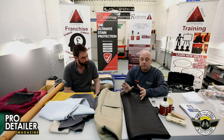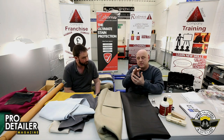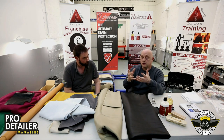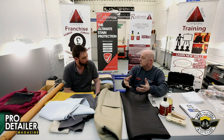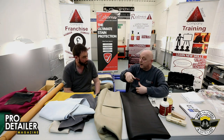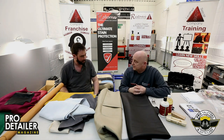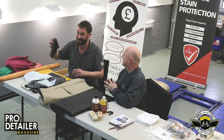Even though to the naked eye the leather looked absolutely perfect, when you put the electronic microscope on it, it can look into the leather more — showing up dirt in the grain — and also shows the customer what's wrong. It saves you spraying and scrubbing and thinking it's a stain when it isn't.